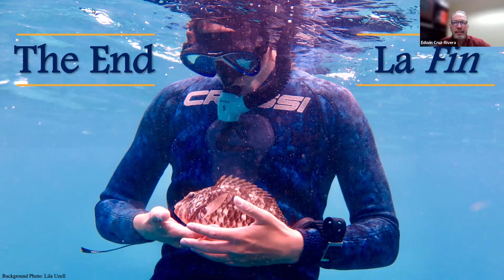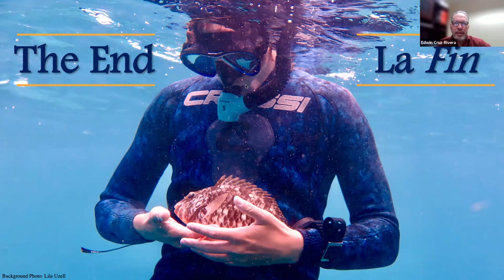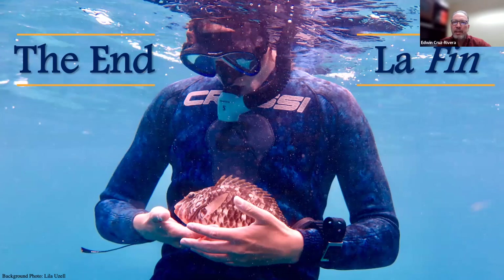Edwin asks: looking at the map, what is the ultimate driver of the differences in sedimentation other than development? He notes there are two things that could be going on — one side having a lot of guts contributing a lot of sediment that also happens to be the developed side, or each side having guts where one gut is clean and the other isn't. He also notes that on the less sedimented side, there are two large ponds suggesting a lot of drainage.